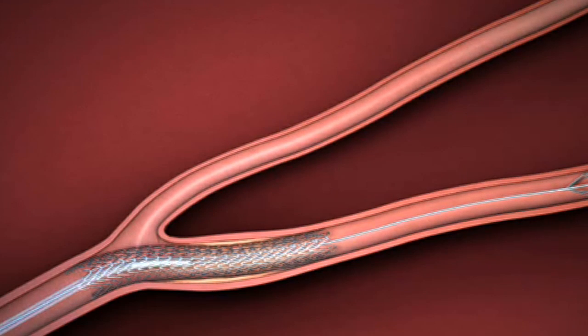Stents are commonly used as a prevention against heart attacks. When stents are placed, we're typically treating people who are having symptoms coming from their blockages — things like chest pain, tiredness, and shortness of breath.